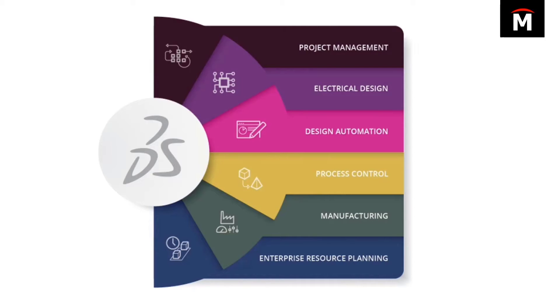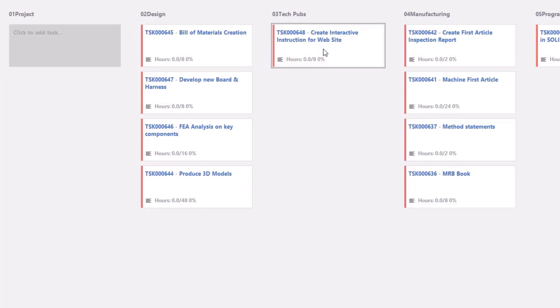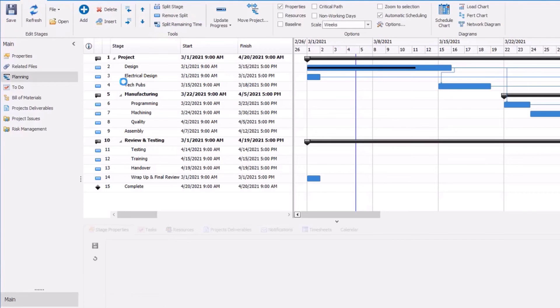electrical and mechanical design, and automation, manufacturing, documentation, process control, and resource planning — all in a seamless environment where data flows automatically from one step to the next, and dashboards give everyone a clear look at where the project is and when each step is expected to finish.